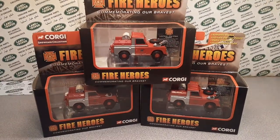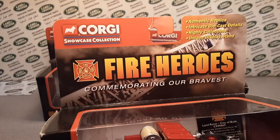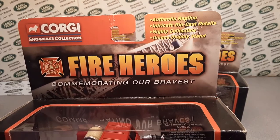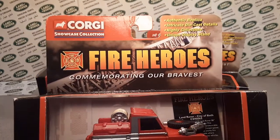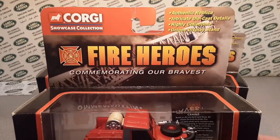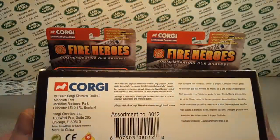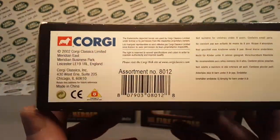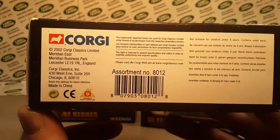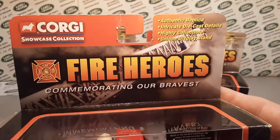We got some gems here. We have the Corgi Showcase Collection — authentic replication replicas. This is the Fire Heroes, commemorating our bravest. As far as I know, there are like 12 vehicles altogether in this Fire Heroes series.